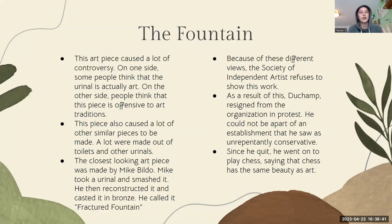This piece also caused a lot of other similar pieces to be made. A lot were made out of toilets and other urinals, but were painted gold. The closest looking art piece to the Fountain was made by Mike Bildo. He took a urinal, smashed it, and then reconstructed it and cast it in bronze. He called it the Fractured Fountain.